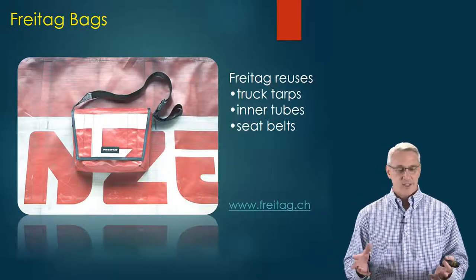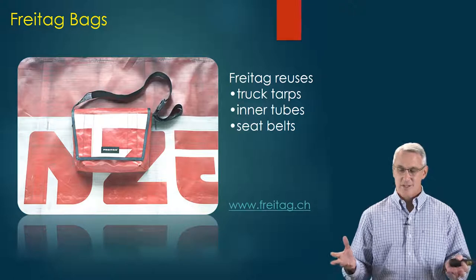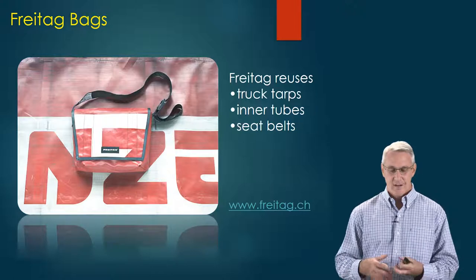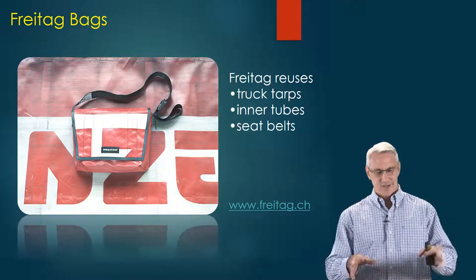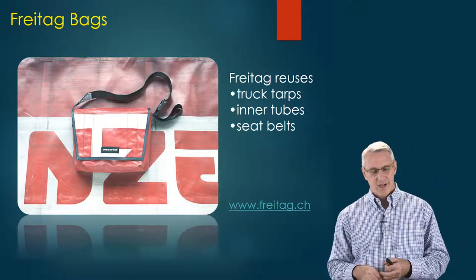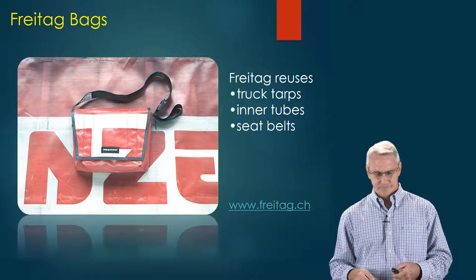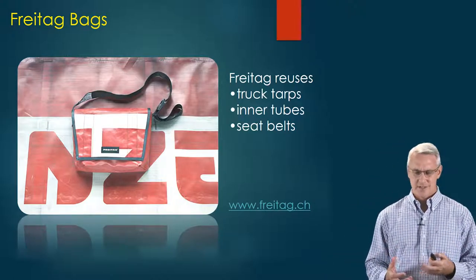Another example is called Freitag bags. They use truck tarps, inner tubes, and seat belts to make a whole different line of carrying bags. You can see in the picture where material was cut out of a tarp — it still has a designer look and functionality, and they make some pretty strong durable bags. Again, there's a lot of recycling and reuse of materials across all these different examples.